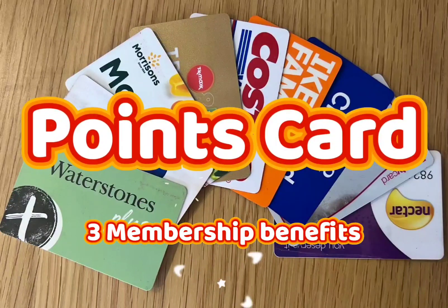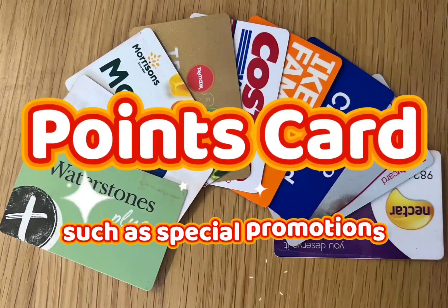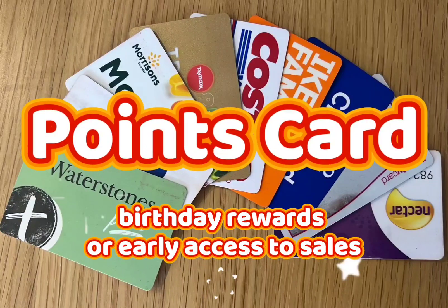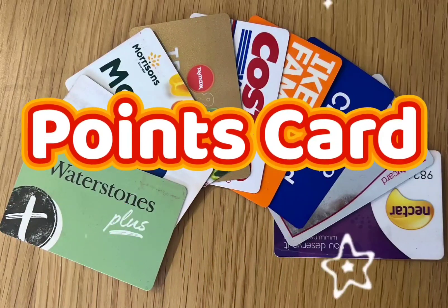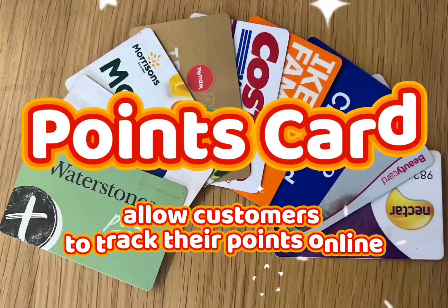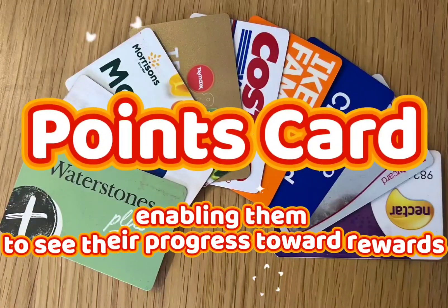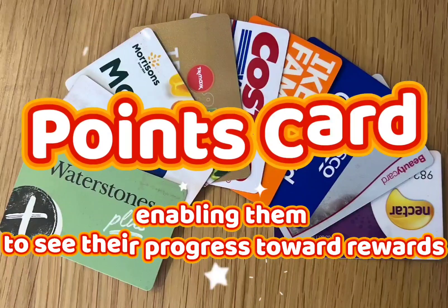3. Membership Benefits: Points cards often come with additional perks, such as special promotions, birthday rewards, or early access to sales. 4. Tracking: Many programs allow customers to track their points online or through a mobile app, enabling them to see their progress toward rewards.